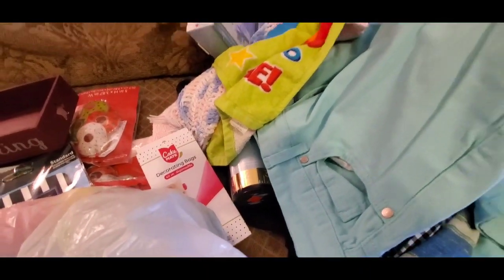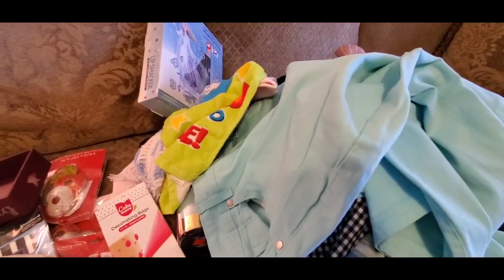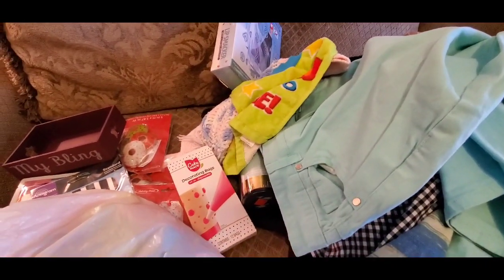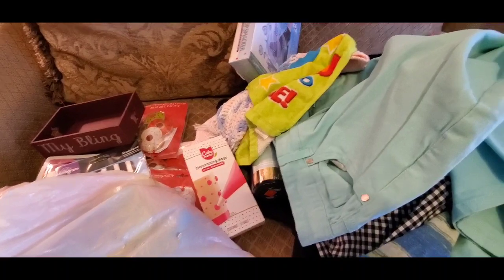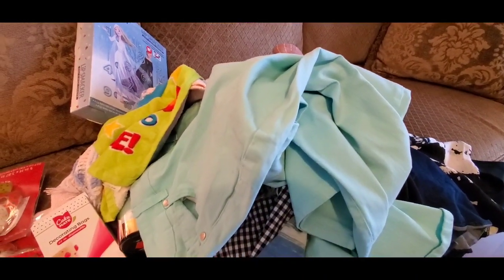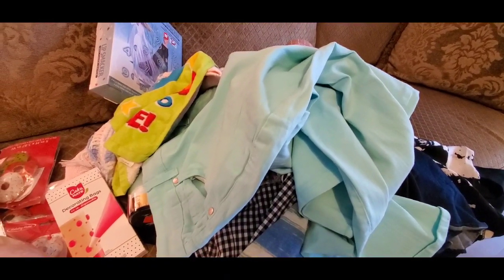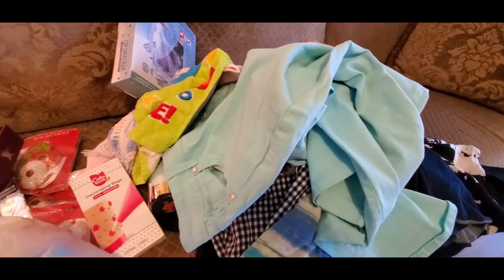This is basically everything I picked up at Goodwill. I had a really good day — it was very fun going through that buggy and looking at all the beautiful clothes. Until next time, I hope everyone stays safe, be blessed, and as always, this is Pretty Butterfly. Bye!